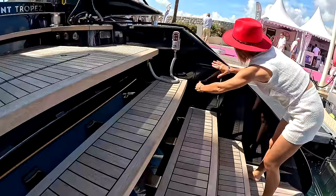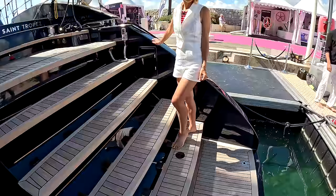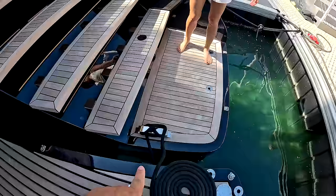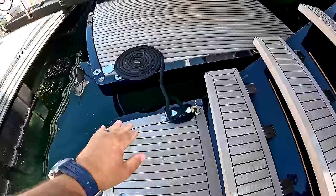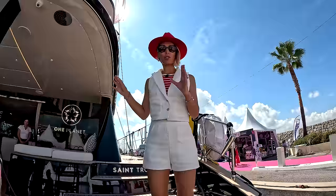That swim platform is so impressive. It can go to the same level as the sugar scoops — it can lower into the water, and when you raise it up, you can bring it to the same level and have a massive cockpit extension. There are a lot of people on board trying to see this boat, so we're going to go forward first.